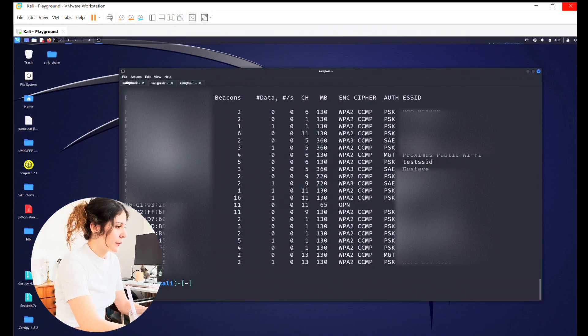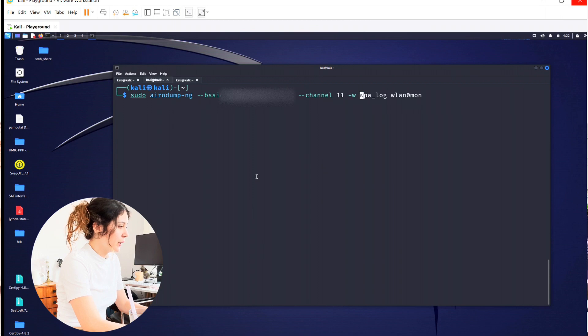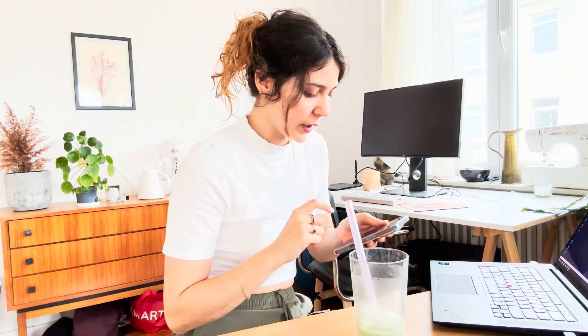We're going to continue the live demo. We have our Wi-Fi card reader, which is going to scan for all of the Wi-Fi networks around me. Once we do that, we're going to pick my Wi-Fi — here it is: test SSID. We'll take the BSSID and launch airodump-ng on it to try to capture a handshake. I'm going to connect to it using my device to initiate a handshake that we can capture.